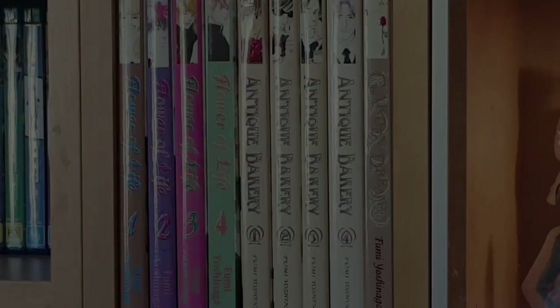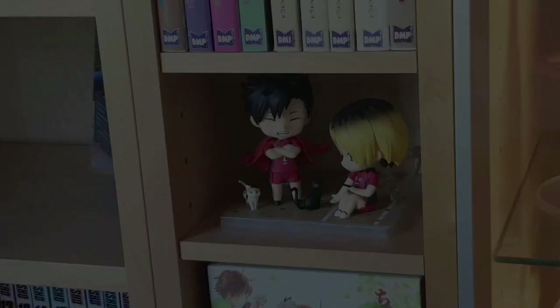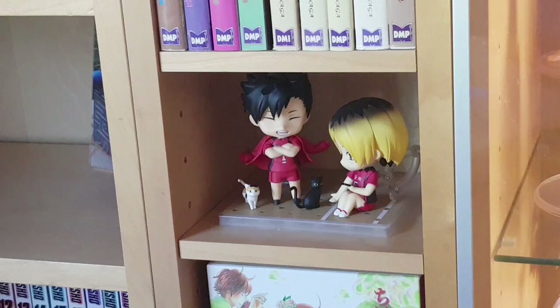On this shelf we have the Digital Manga Publishing releases of Yoshinaga titles — she may be my personal favorite mangaka. We have the entirety of Flower of Life volumes one to four, Antique Bakery one to four, and the single volume Garden Dreams. Next we have the nendoroids of Kenma and Kuro from the Nekoma team from Haikyuu. I don't own a lot of nendoroids, but with Haikyuu there are so many characters I love and there are not many scale or prize figures of them I really like, so I got these ones — they're really cute.